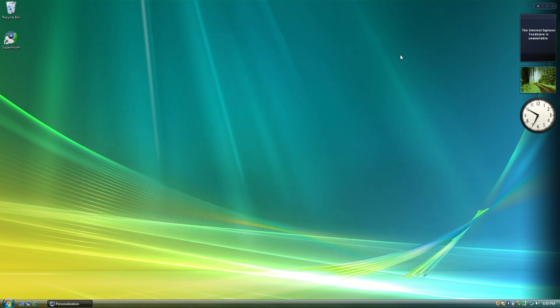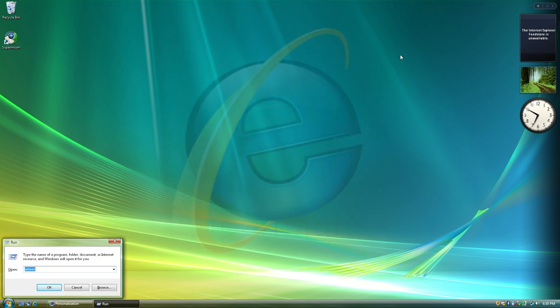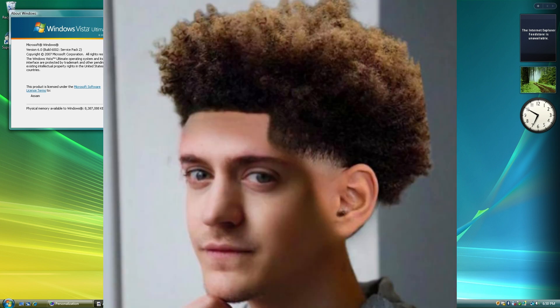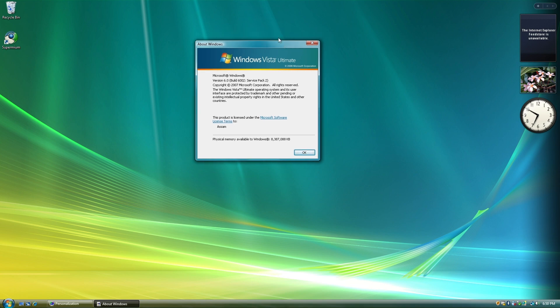That was a look at Supermium, a browser that brings a modern web browsing experience to old operating systems. Compared to Internet Explorer 7, which is the default browser with Windows Vista, it's a massive upgrade — letting you browse the web, watch YouTube, and even use extensions, all on Windows XP and Vista.